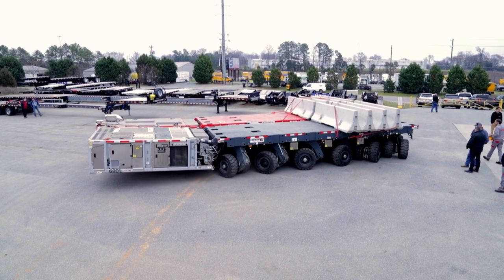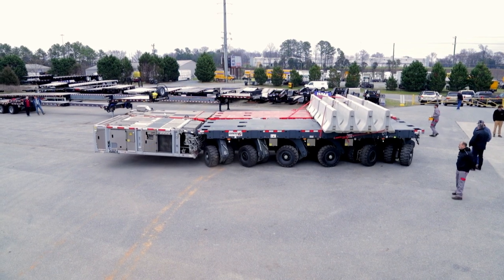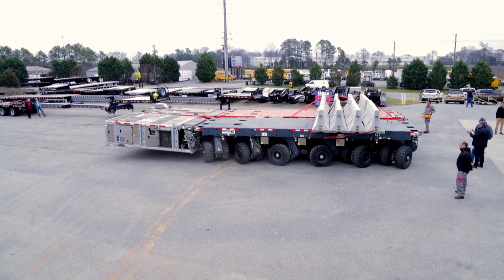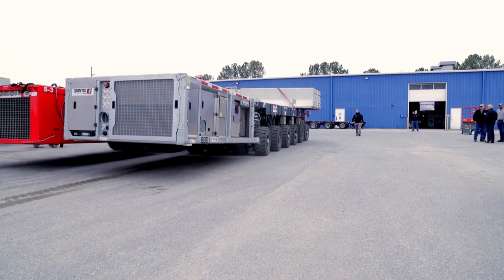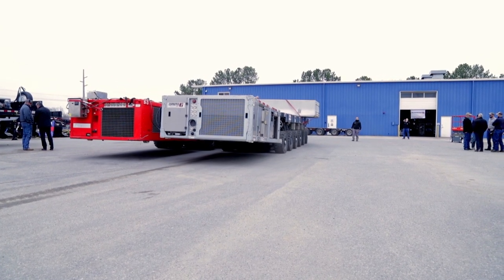Another thing that makes this unique compared to most typical trailers is that going down the road most everything you see is going to be pulled by a truck. These have their own power units, as you see here in the back. This is a diesel unit designed to propel these self-propelled models.